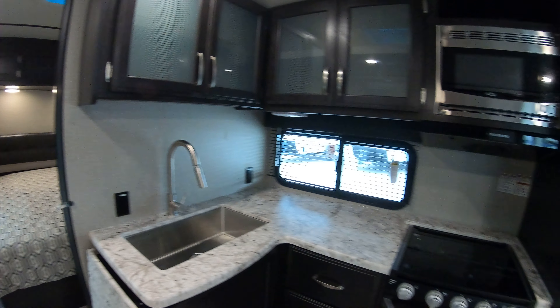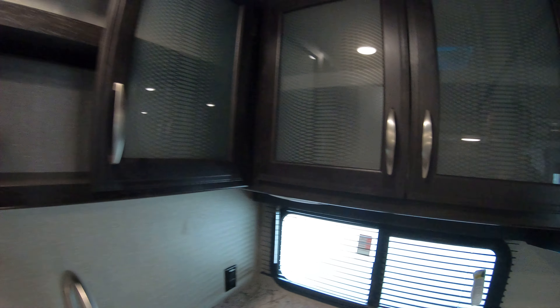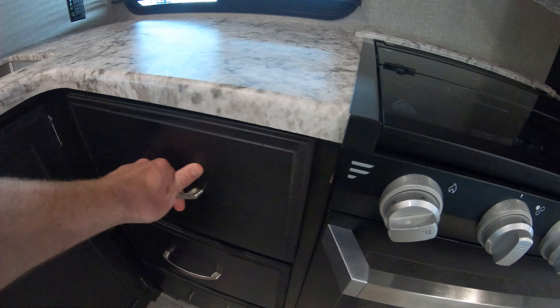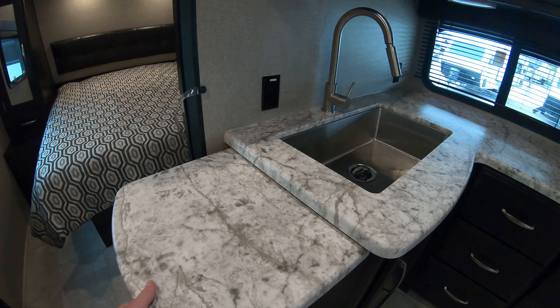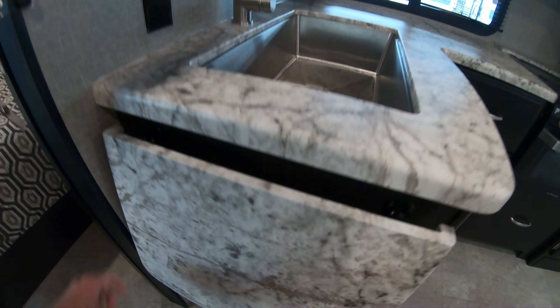Moving into the kitchen area — lots of good storage in this unit. For how big it is, the storage is unbelievable. The drawers are nice and deep, slide out. Lots of room under the sink, and more really nice storage. You can also extend our countertop — it easily pops up and easily comes back down, no problem at all.